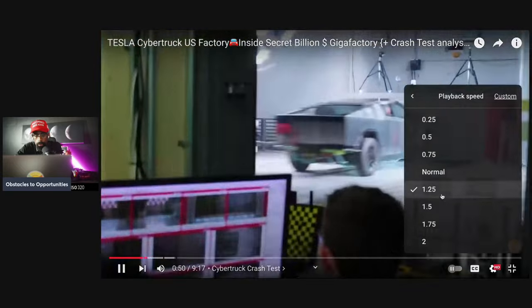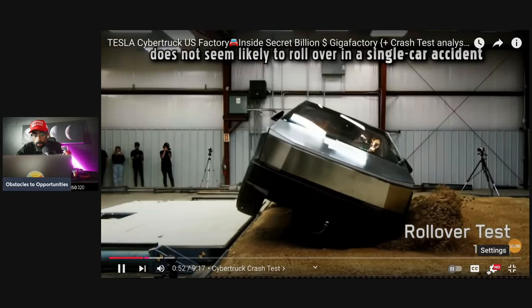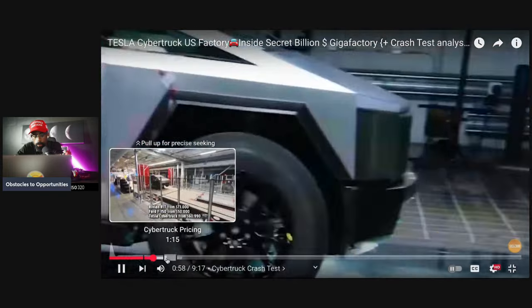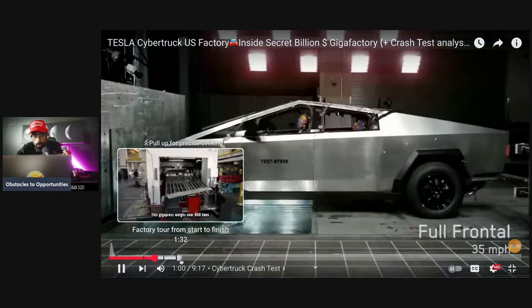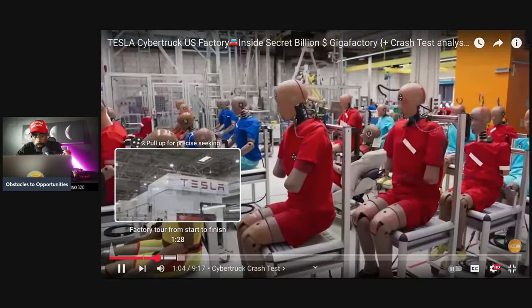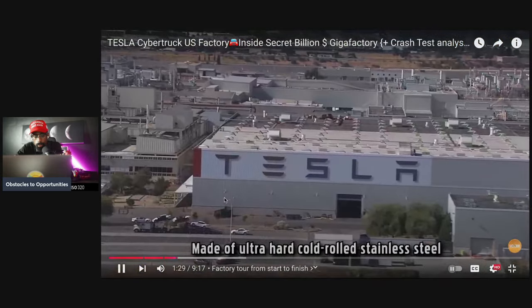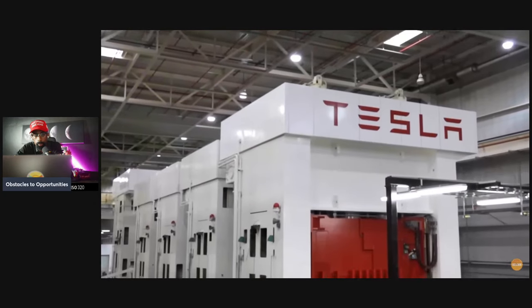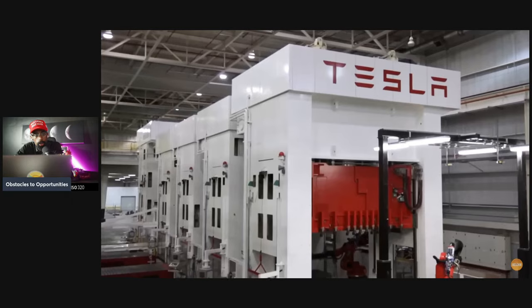Tesla's crash test video of the Cybertruck shows it does not seem likely to roll over in a single car accident. The passenger cell survives a 35 miles per hour front impact, though the severe movement of the rear axle in that test is concerning. The Cybertruck is made from ultra-hard cold-rolled stainless steel.